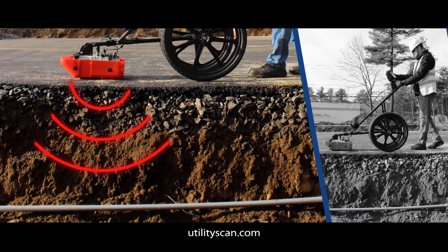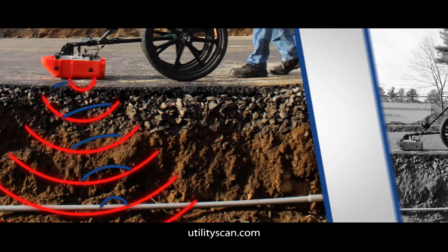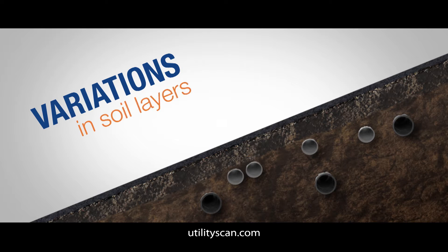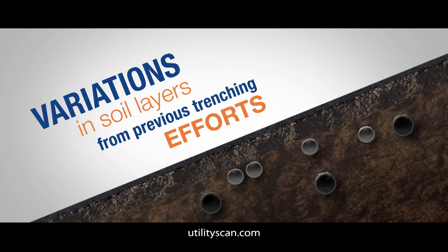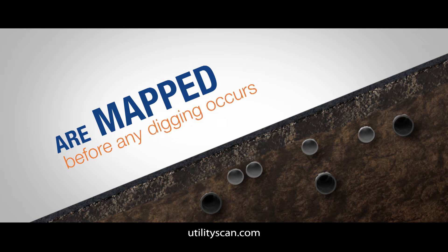By sending and receiving electromagnetic waves, the utility scan detects underground utilities, including metal, plastic, cement, asbestos pipes, and conduits. Variations in soil layers from previous trenching efforts, and just about every other item you may want to find or avoid, are mapped before any digging occurs.